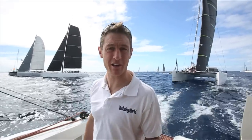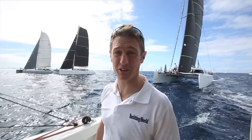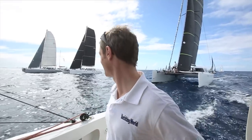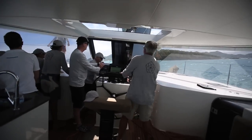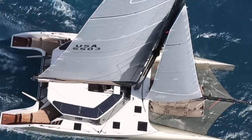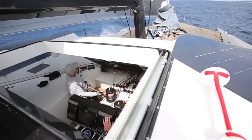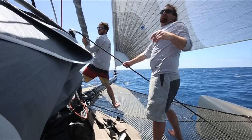We're literally on the starting line at St. Martin Heineken Regatta on a cruising yacht. How many others could you do this on? This is exciting. The 55 is Gunboat's latest, coolest and arguably most versatile cruiser racer yet. An incredible 15 sold off plan alone. So in the interest of all sailors with a pulse, we had to get aboard to find out more.